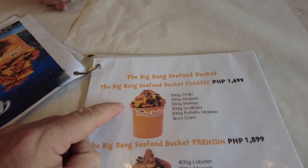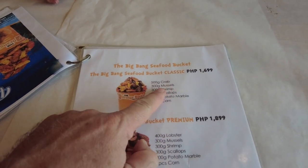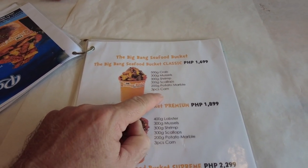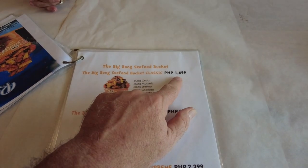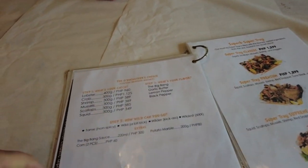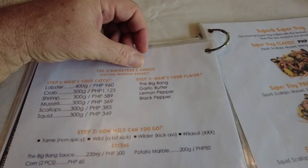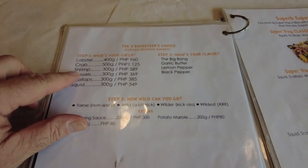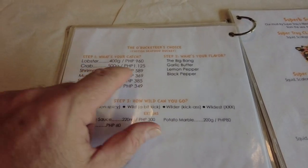We got this big bang seafood bucket right here. It's got crab, mussels, shrimp, scallops, some potatoes and corn — and that's only $16.99 for that bucket. I can eat all of it. This is the sauces you get — you pick what you want. Whatever bucket or if you just want lobster, crab, shrimp or whatever, you can just get them à la carte.